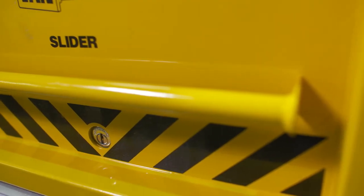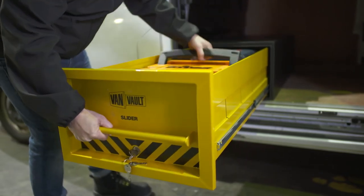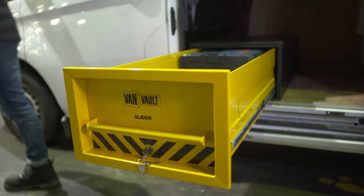The Slider is so secure it's certified by Secured by Design, the UK's official police approved standard. And to make your working day easier, the Slider has loads of room to store your kit inside.